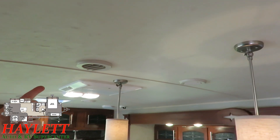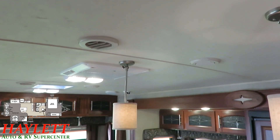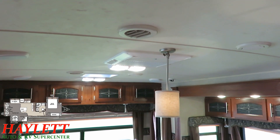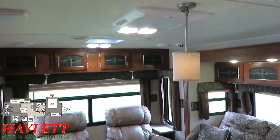We do have double AC runs, which is why I've got the camera staring at the ceiling. This thing cools very nicely — the previous owner had this built 50 amp with a second air factory installed, so this is a dual AC unit, which is fantastic.